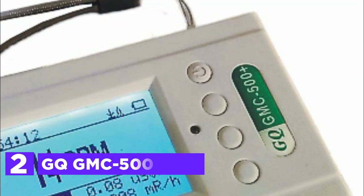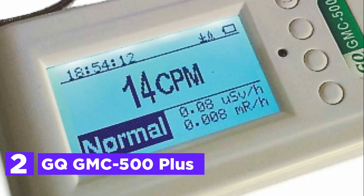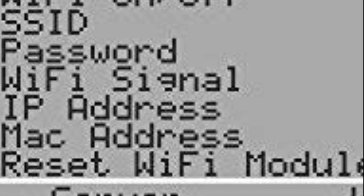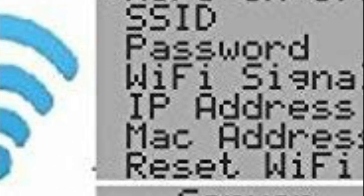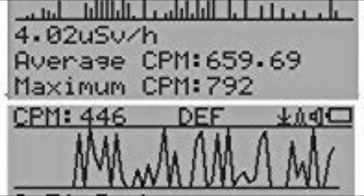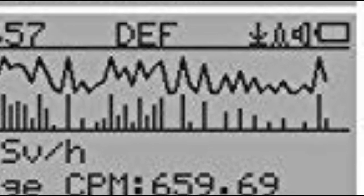Number 2 on our list, the GQ-GMC 500 Plus. This highly portable Geiger counter serves as a nuclear radiation detector capable of detecting beta, gamma, and x-ray radiation. It can be used as a continuous radiation monitor or as a personal dosimeter to monitor the amount of radiation exposure received. While nuclear radiation is invisible to the naked eye, it poses a severe threat to human health and environmental safety — for instance, exposure to 100 mSv of radiation increases the risk of cancer. This device provides real-time detection and visualization of radiation, offering peace of mind. It can also record historical data for future analysis, and provides easy-to-use basic features along with advanced features for those who want to explore more.